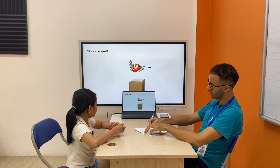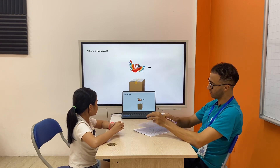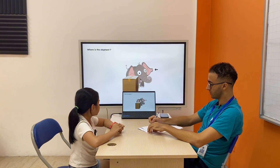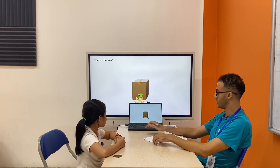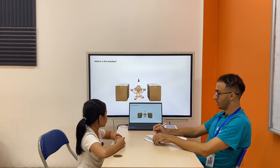Where is the parrot? The parrot is above the box. All right, next one. Where is the elephant? The elephant. Where is the frog? The frog is in front of the box. Perfect. Where is the monkey? The monkey is between the boxes.